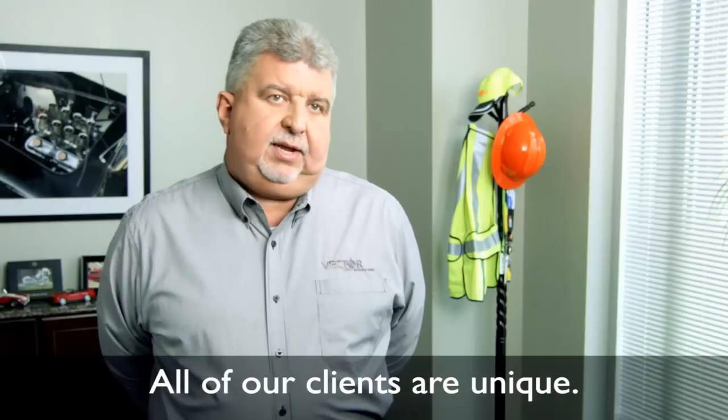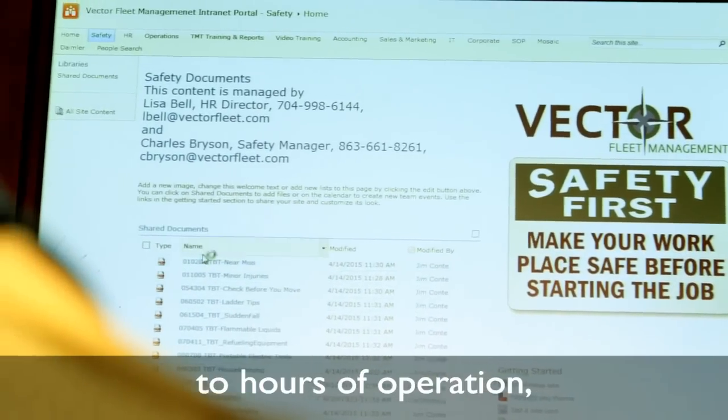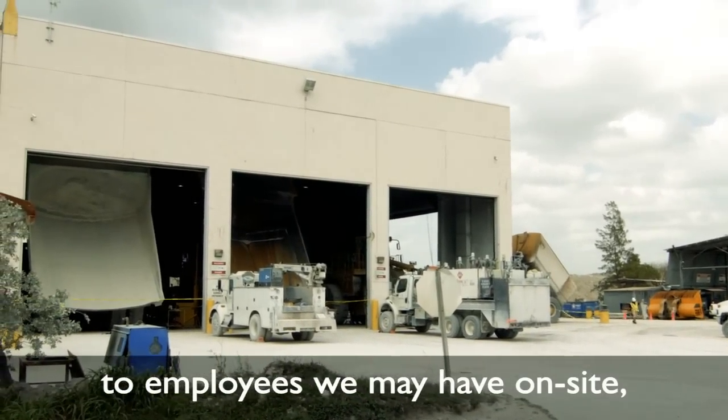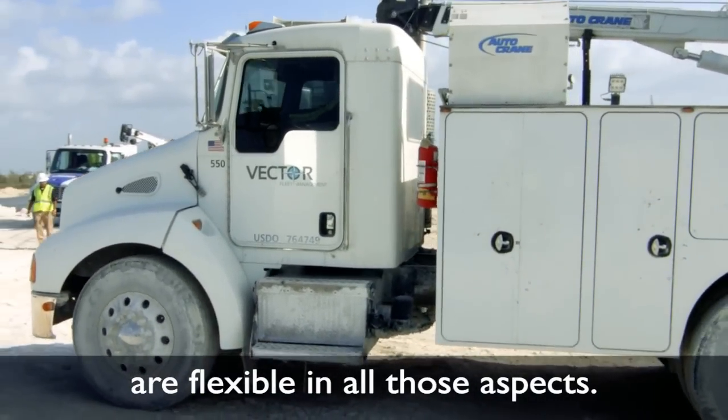All of our clients are unique — they all have different requirements. It can be anything from reporting to hours of operation to employees we might have on site. They're all unique, and we as a company are flexible in all those aspects.